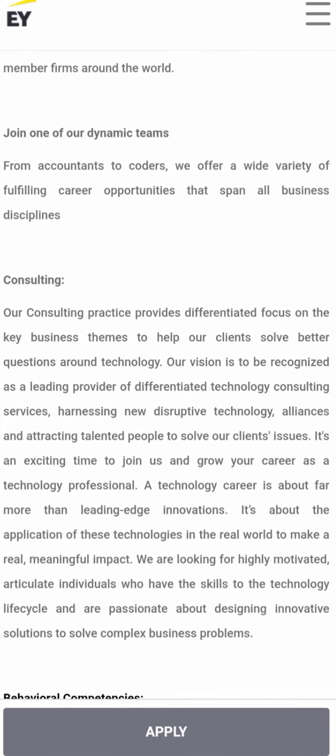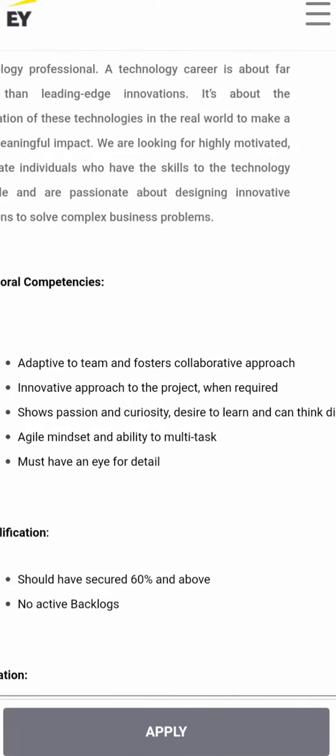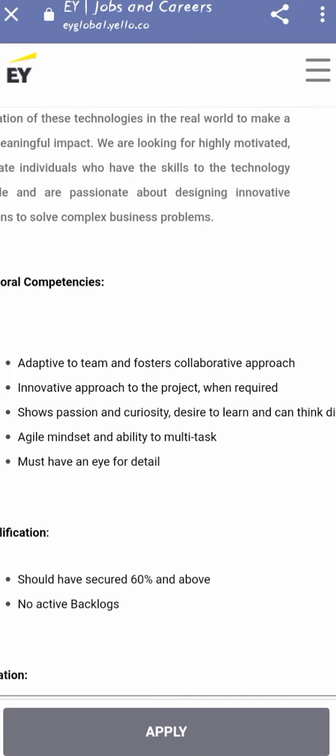The behavioral competencies required include: adapted to team and fosters a collaborative approach, innovative approach to projects when required, shows passion and curiosity, desire to learn and think, and an agile mindset with ability to multitask. Candidates must also have an eye for details.